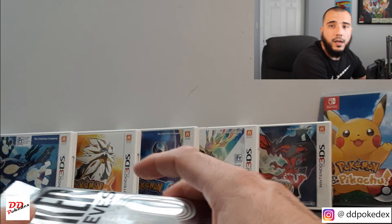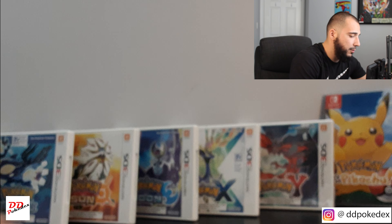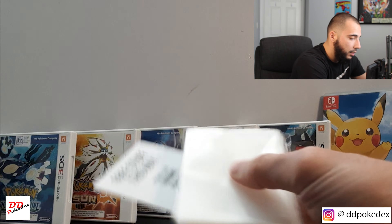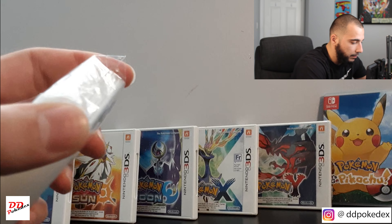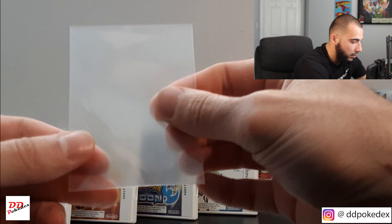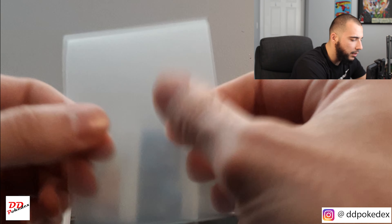Before we start, I actually got some new sleeves. They're from Riker Games. I'm going to open them up. It's been really hard to get any sleeves anywhere, even in my local gaming store. So I'm excited to try these out — they have really good reviews. They actually feel real nice, they're very clear, and they have a little rough patch at the back so it makes it easy to hold.